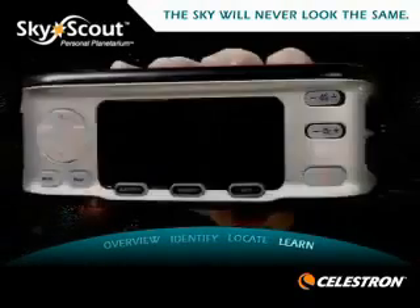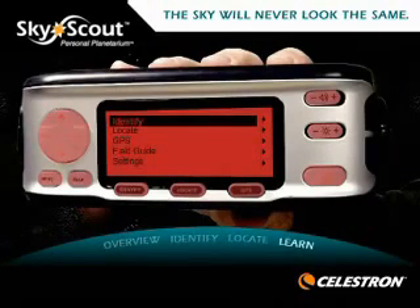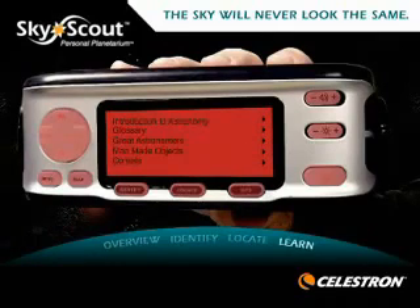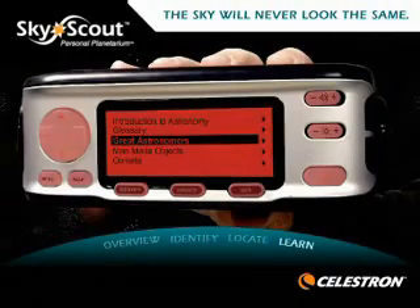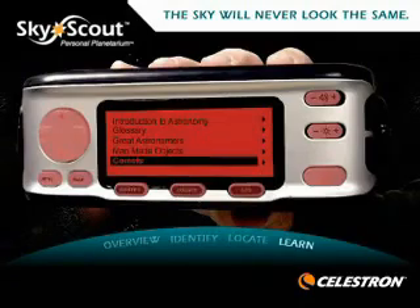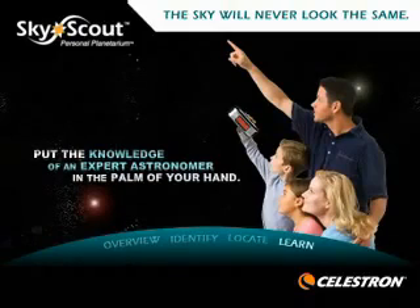Once you have targeted an object, the real fun begins. In addition to giving you detailed information about objects you have identified or located, the SkyScout includes a complete field guide containing an audio introduction to astronomy, a glossary, bios on great astronomers, information on man-made objects in the sky and a comet guide. A fun learning tool for all ages, the SkyScout Personal Planetarium puts the knowledge of an expert astronomer in the palm of your hand.